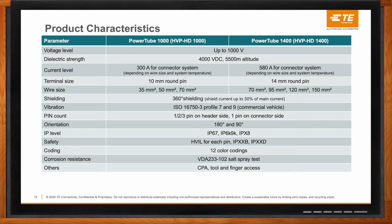The system is fully shielded and validated to vibration levels per ISO 16750-3, Profile 7 for chassis mount applications and Profile 9 for axle and powertrain applications — both connector sizes are validated to Profile 9. Different pin counts are available: 1, 2, or 3 pin configurations, with either 180° or 90° cable outlets. It is a fully sealed system rated IP67, IP6K9K, and IPX8, meeting all standards required for these applications.